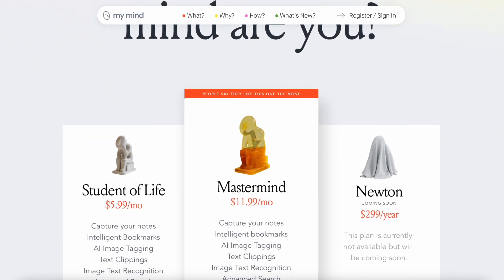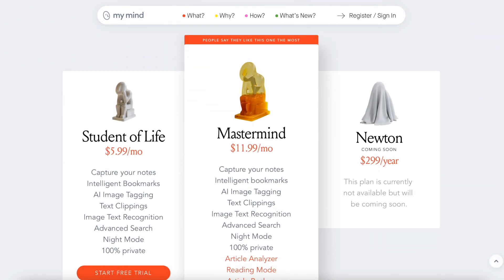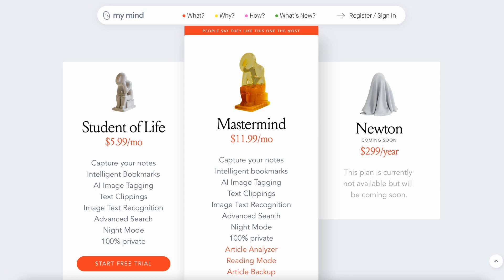This application is paid — it is locked under premium pricing plans, which include Student for Life, Mastermind, and Newton, coming later this year. It's fairly highly priced when you compare it to other applications in the space, although the Student for Life plan is priced more towards what Evernote charges monthly. The Mastermind plan is much more expensive at $11.99 a month, and it gives you everything you need inside MyMind along with some additional abilities the Student for Life plan doesn't have.